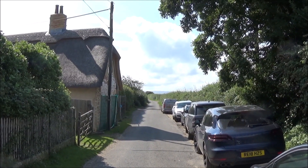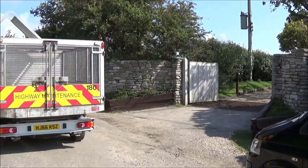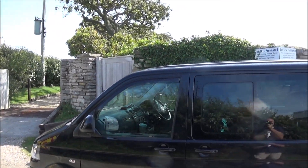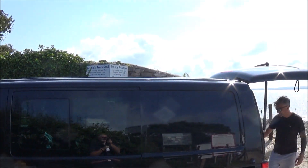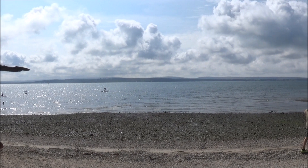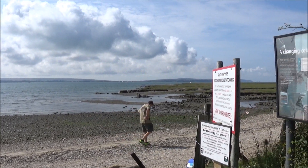Those hills in the background are the Isle of Wight. We've reached the end of Tanners Lane — there's a little beach and boulder foreshore nature reserve — and we're going to turn right.